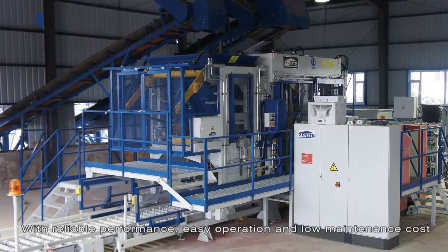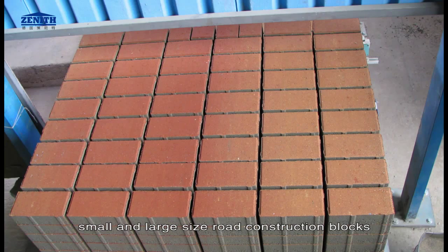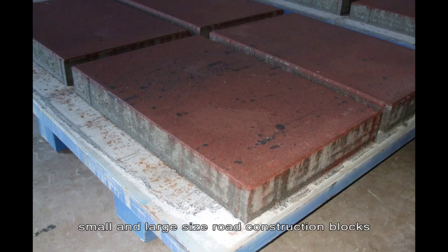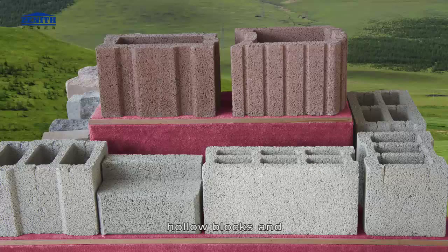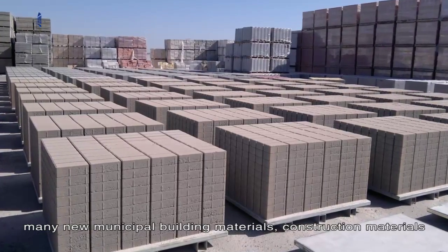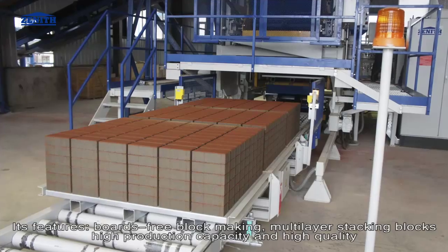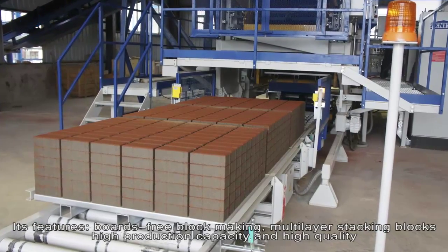With low maintenance cost, it can produce solid bricks, small and large size road construction blocks, grass stone, curb stone, decorative blocks, hollow blocks, and many new municipal and construction building materials. Its features include board-free block making and multi-layer stacking.